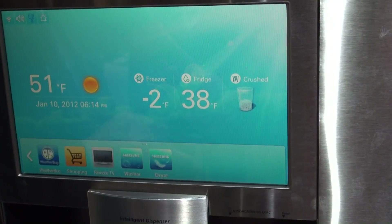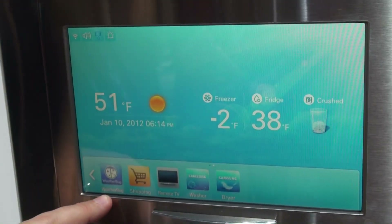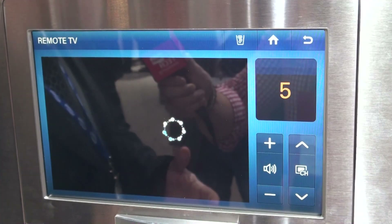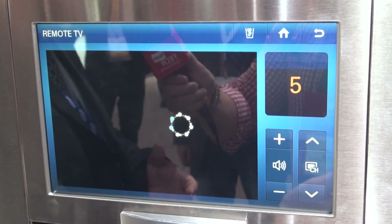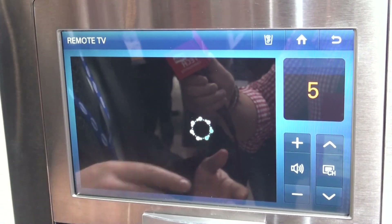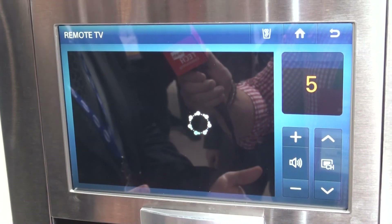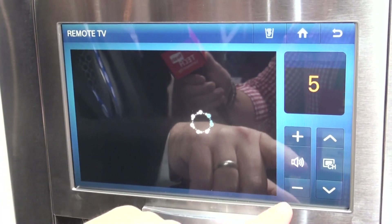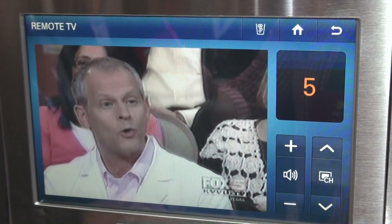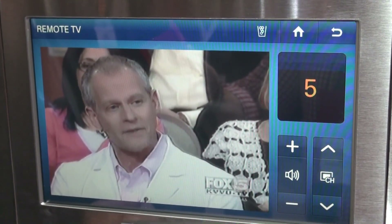You can even go to the next page where we have WeatherBug to check out the weather, shopping, and we even have the ability to clone our TV. So if we have the TV on in the living room and make our way to the kitchen to do a little cooking, but don't want to miss any of the action of a game or a TV program, we can control it, watch Dr. Oz here, change the channel, turn up the volume, watch it right on our refrigerator door.